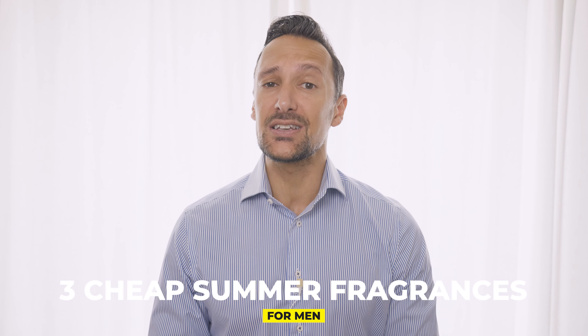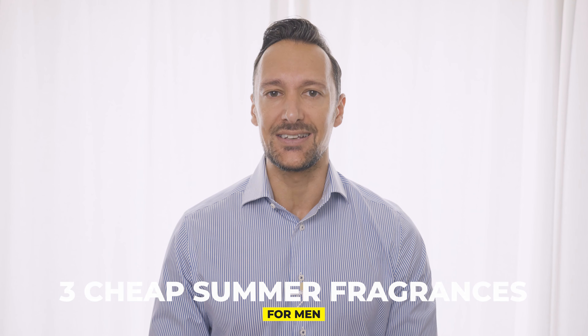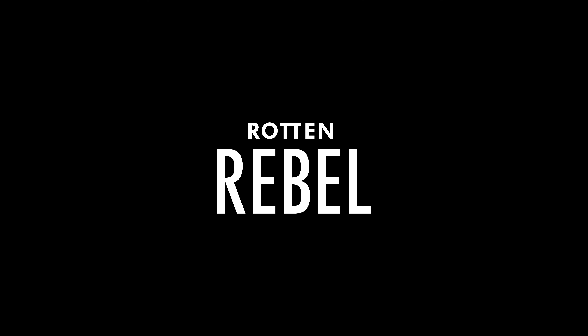Three cheap summer fragrances for men. I often get asked about cheap fragrances for men and this video is dedicated to just that. To me, it really doesn't matter if a fragrance is cheap or expensive — it's gotta be good enough for me to want to have it on me. These are three cheap fresh summer fragrances that I actually think are good, that I wear myself and that also get compliments. In other words, three fresh men's fragrances that will make any man smell good on a warm summer day.